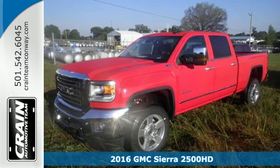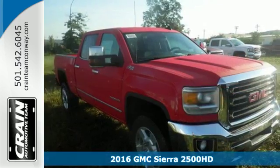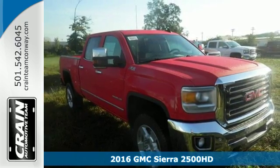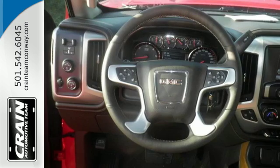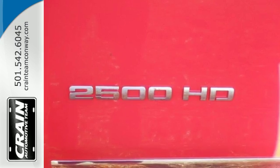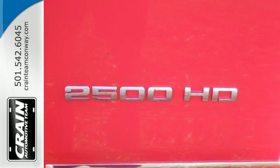Here's a 2016 GMC Sierra 3500 HD. There are people that like trucks, and people that need trucks. The Sierra was built for those that need a truck — a get-dusty, haul-anything, heavy-duty pickup with a V8 engine.